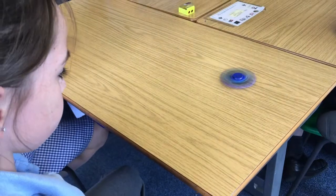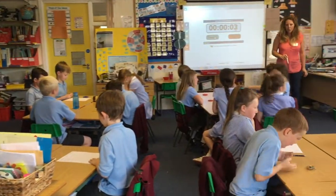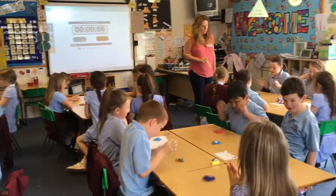The fidget spinners have been coming into school over days and days and the children had them out constantly, and I thought surely to goodness we could use this in a lesson somehow. So I went online and I went to quite a well-known teacher resource website and I found some great ideas on there, brought it into the classroom and the lesson worked really well.